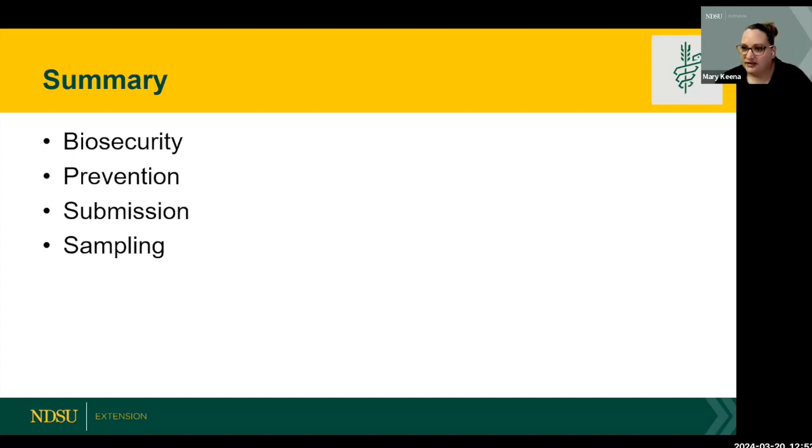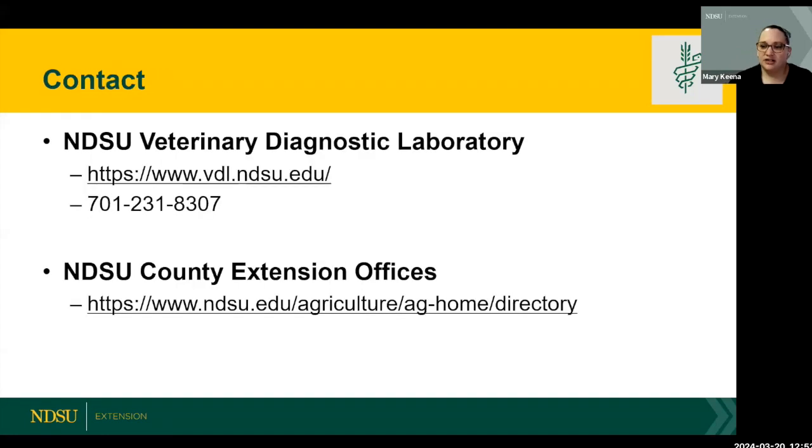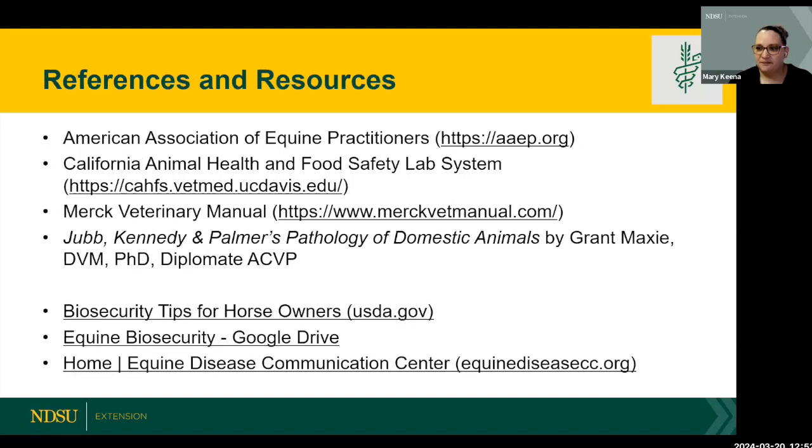Let's run through some questions. One participant says: I have a mini Mustang. In the spring, he pulls his own hair out. I've treated him for lice and washed him with medicated shampoo. The other horses don't seem to have it. Any ideas? We're not here to diagnose, but are there things that come to mind, Dr. Steichen, or things you'd suggest?